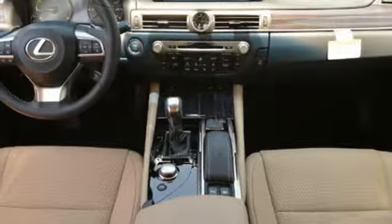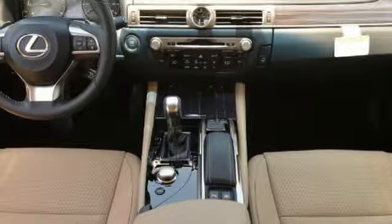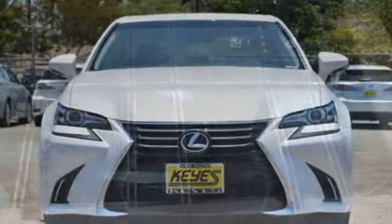And Lexus Enform, Siri Eyes Free, and Homelink make everything easy. Feel your confidence soar every time you sit behind the wheel of this Lexus GS.